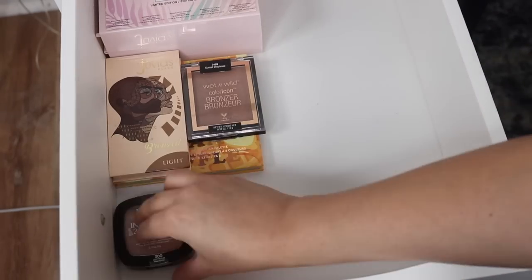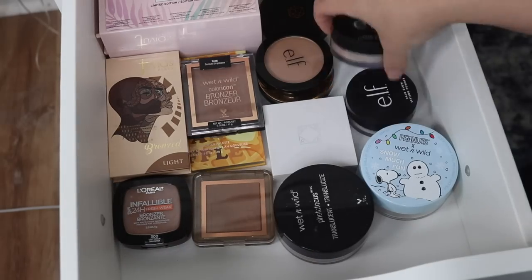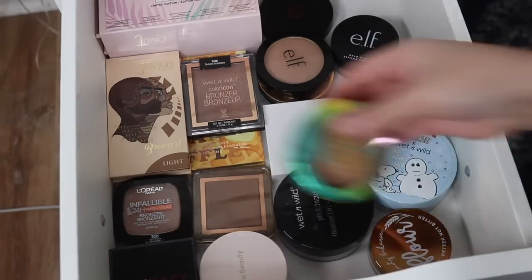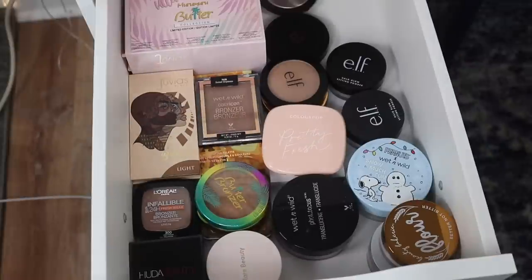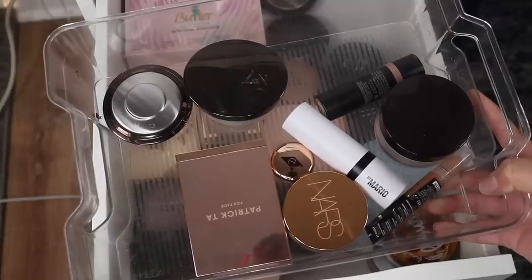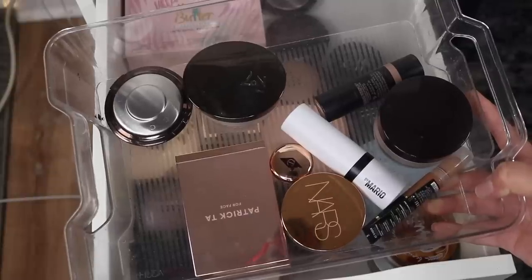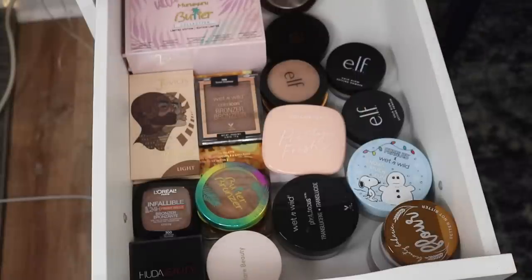That is everything from my bronzer and setting powder drawer. I'm going to go ahead and put everything back that I'm keeping. I think this looks a lot better. I like the way that everything fits and it's just a lot easier to see everything that I have. This is what I'm transferring into my everyday makeup drawer - I'm going to try to rotate through my products more often so I can get more use out of everything in my collection.